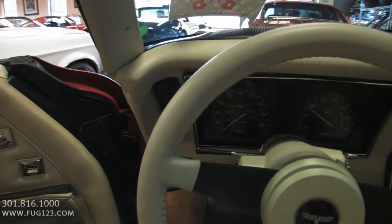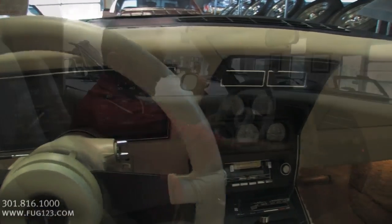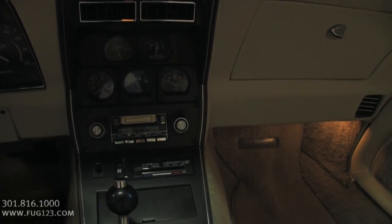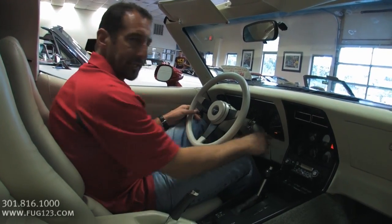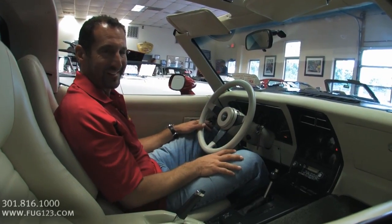It has a 150-caliber speedometer and a 7,000 RPM tach. Check this out — the clock works. Full gauges. Just an exceptional, exceptional car. We've got great documentation, ownership history, and all that stuff. Even the choke light that lets you know the car is warming up is still on right now. How cool is that?